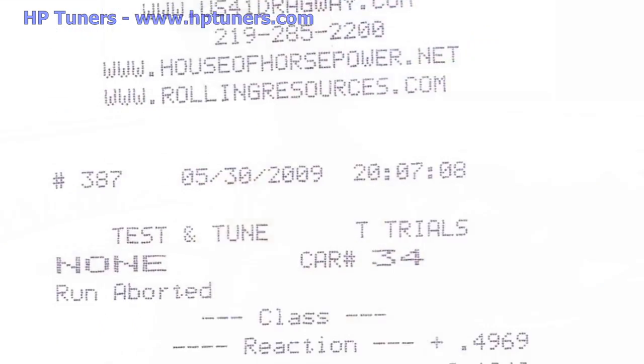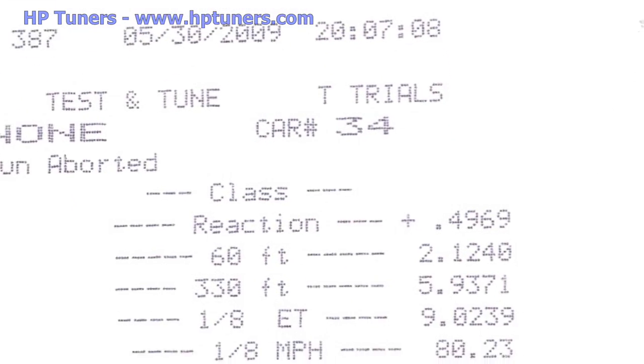Last time at the track, we saw Tim run a 13.81. With the tune and some drag radials, what is your goal for the Camaro? We'd like to take the 5th Gen Camaro — bone stock, no cold air intake, no nothing — just put a tire on it so we can get it off the line. We're looking to get him into the 12s just by tuning his A6 transmission and putting a tire on there that will get him off the line.